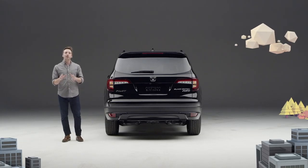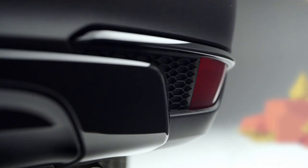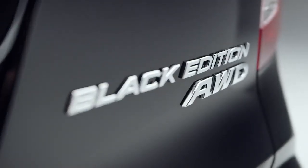Around back we see black tail light trim as well as gloss black accents on the lower fascia. And did we mention it's the Black Edition?